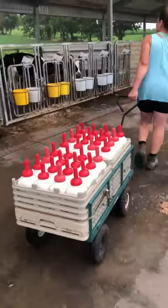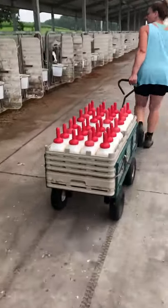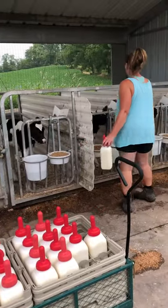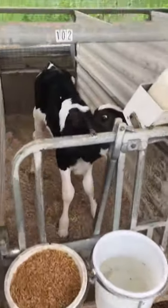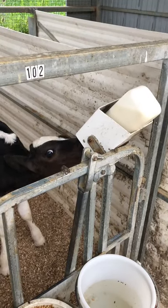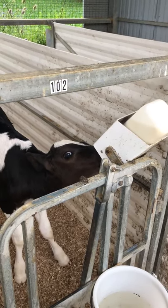The bottles are fitted with a nipple attachment — you can see the red piece on top — so that a calf can drink from it. Farms that use bottles usually have bottle holders in the calf pen so you can drop off the bottle and let the calf drink alone. For any calf that doesn't start drinking right away, the farmer will help her get attached to the nipple and start drinking.